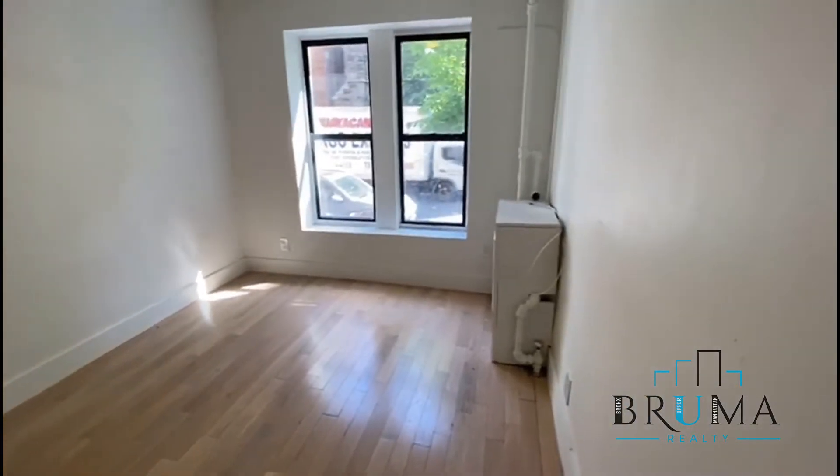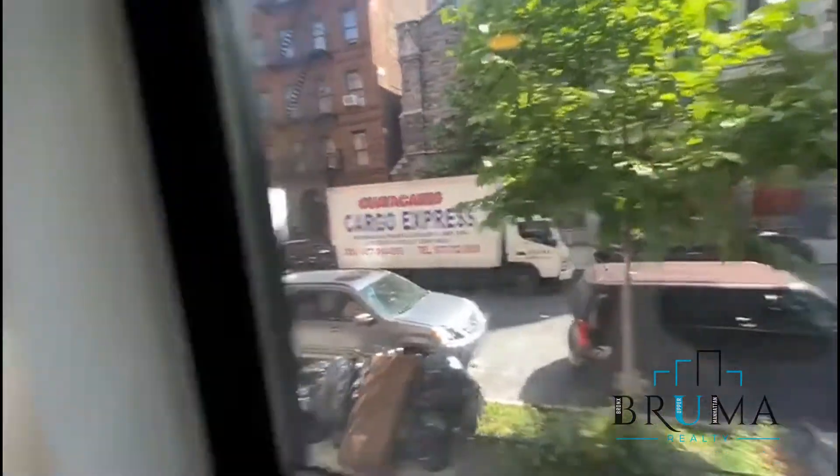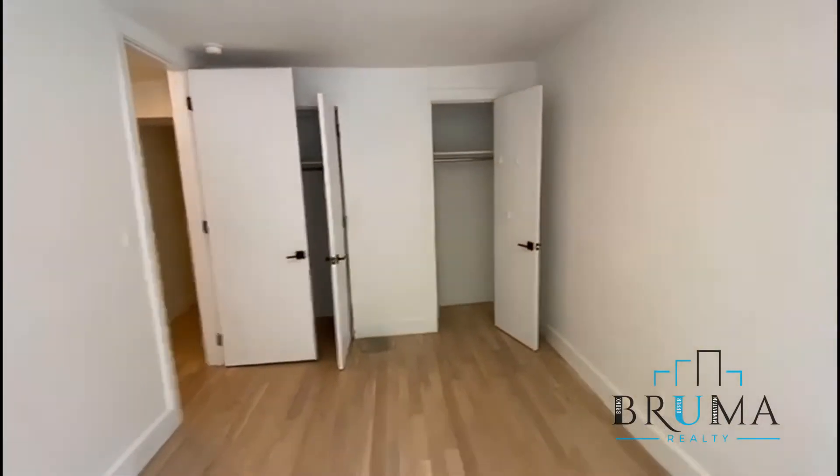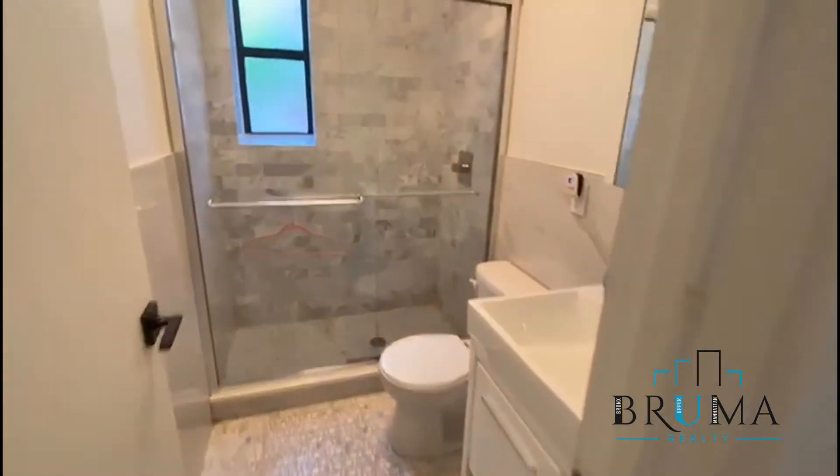This is the big bedroom for a king — it's facing the front. Got nice sunlight here. You have two closets.